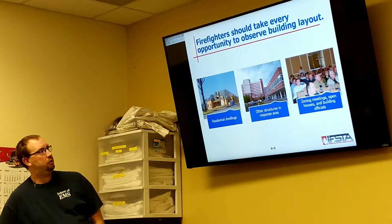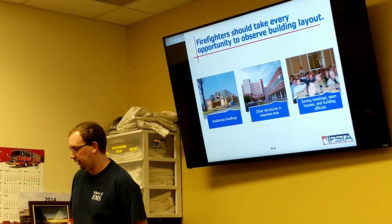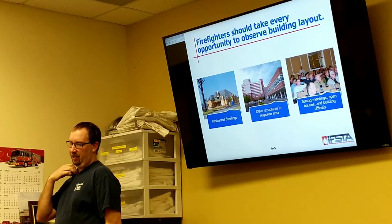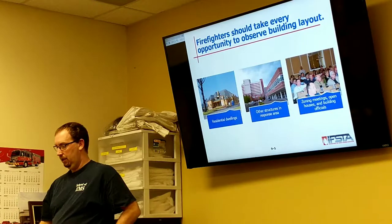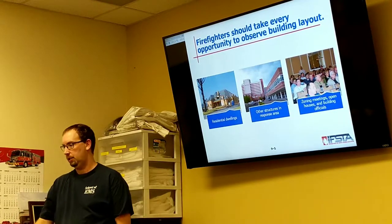Other structural areas you're going to have in your response area include commercial buildings, hospitals, business districts. At zoning meetings, open houses, and with building officials, they all get together and think they know what's best for cost. However, sometimes they forget about the most important people — the first responders who have to go in and are ultimately there to save lives. Their decisions may or may not cause harm.